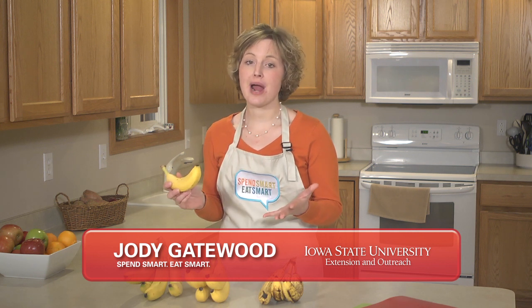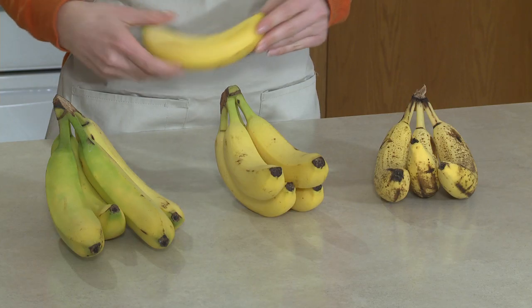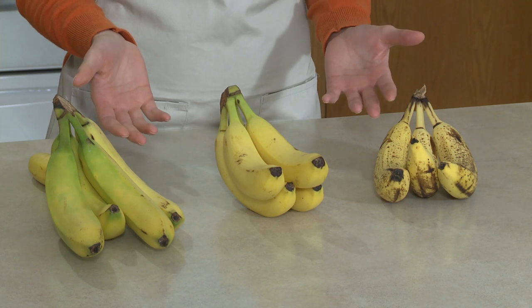Bananas are a popular fruit and can be eaten on their own or used in a variety of recipes. They are a great source of potassium and vitamins C, B, and A. But did you know that bananas in various stages of ripeness can be used in different ways?